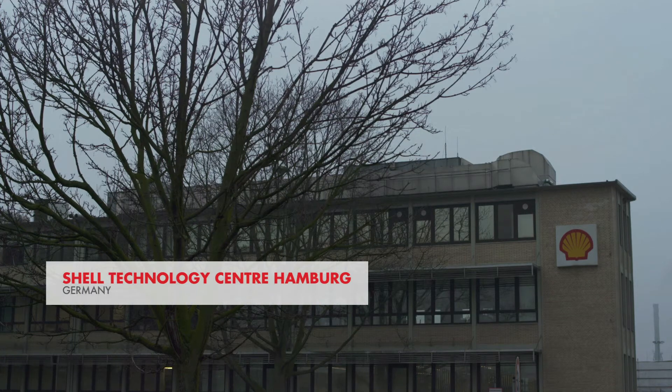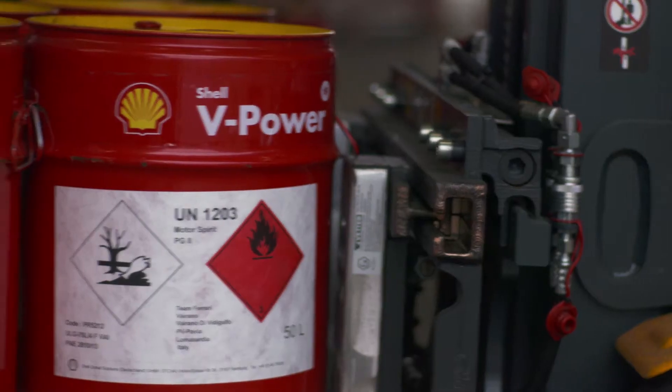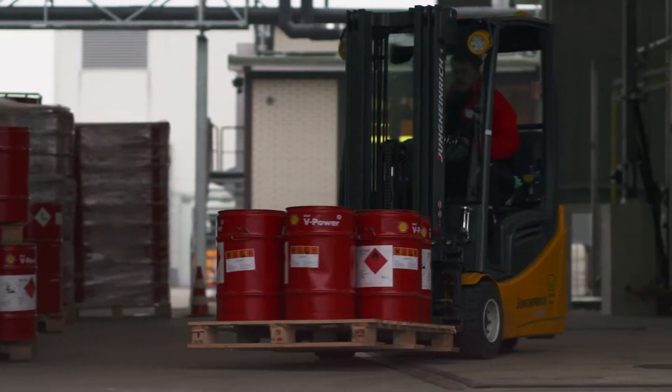Shell is our partner since many years and we are collaborating very well with them. The fuel is becoming really very important for the performance of the engine.